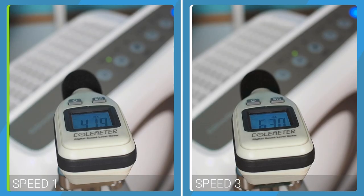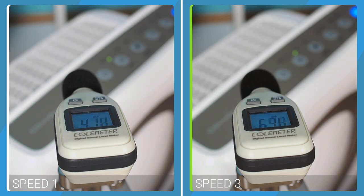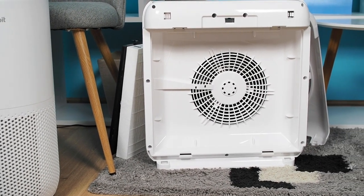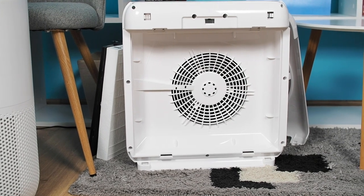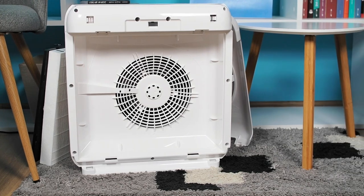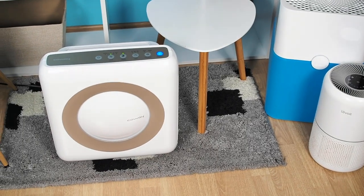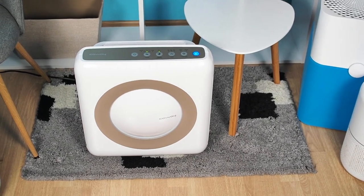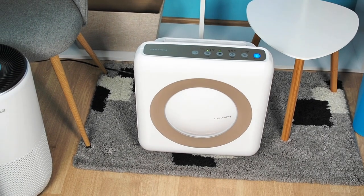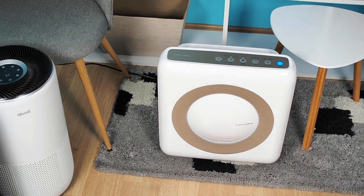It is also a very quiet air purifier, producing just 41.4 dBA at its lowest speed and 63.5 dBA at its max speed. The one drawback of the Coway AP-1512HH is its 77-watt motor, which consumes slightly more power than some similar air purifiers in its class. Nevertheless, if you are looking for an air purifier to help you get rid of airborne allergen particles, especially pollen and pet dander, the Coway AP-1512HH is our top recommendation.